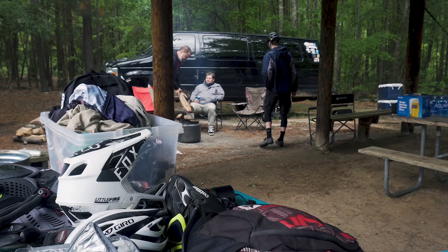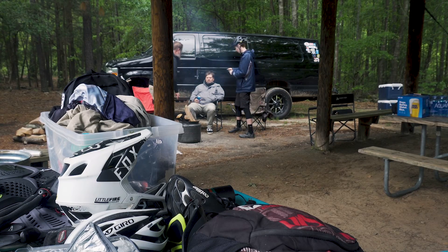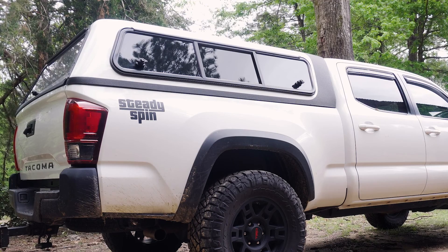Today is a great day at Chewacla State Park. Got a campsite set up, we're grabbing some warmth by the fire, and the man himself, Steady Spin, is back in town to do a little shredding.